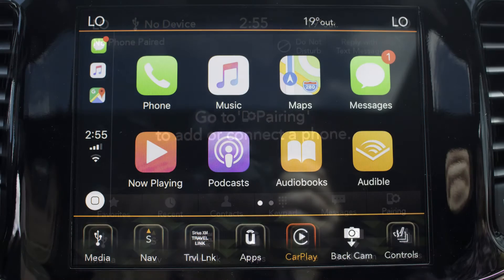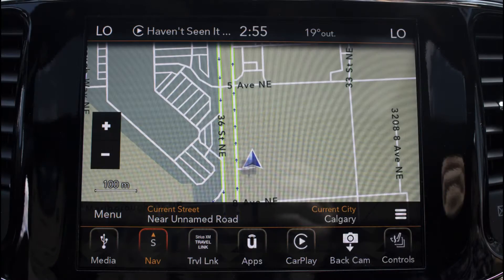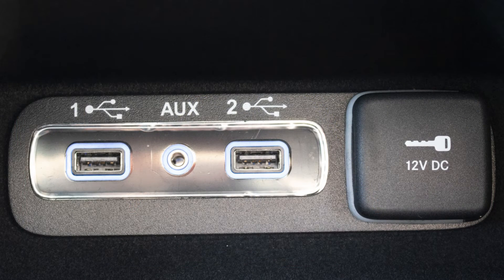uConnect voice command with Bluetooth, Apple CarPlay and Android Auto, GPS navigation, and a rear backup camera with park assist.